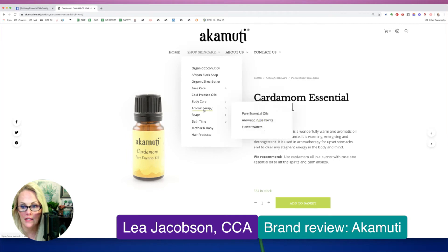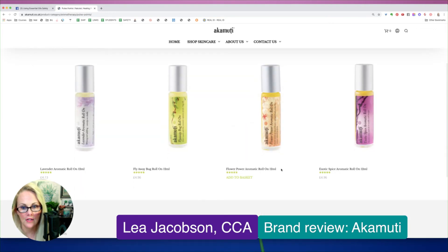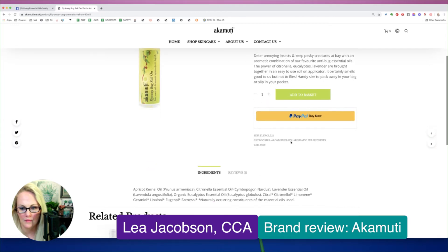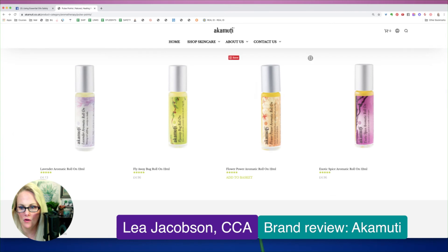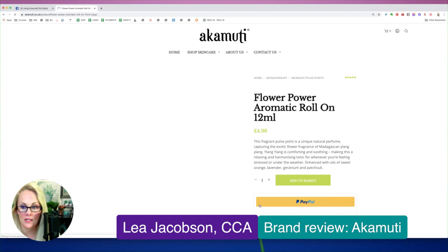Let's take a look and see if they have any blends. They do have a blend — let's see the Flyaway Bug blend. It has apricot kernel oil, so it is diluted already, but we don't know what the dilution is. Citronella has an 18% topical max, so we don't know if that's being honored in this blend. We have lavender, we have eucalyptus which is for ages 10 plus. So this blend could be safe for ages 10 and above. Citronella is a pretty common one people use for bugs, even though lemon eucalyptus really is amazing.